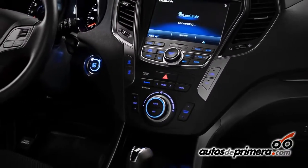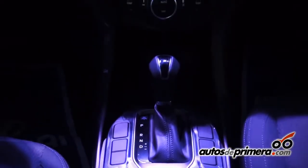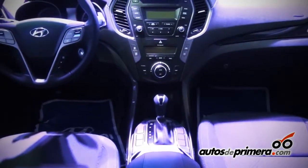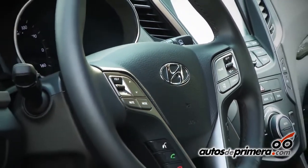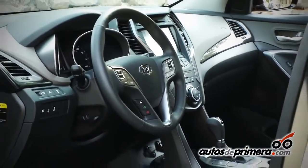Obviamente, vienen equipados con dos tipos de cajas automáticas en las diferentes versiones: la versión mecánica de 6 velocidades y la versión automática de 6 velocidades. Cajas de última generación, ecológicas, lo que hacen que sean mucho más livianas y mucho más eficientes en cuanto a consumo de combustible.